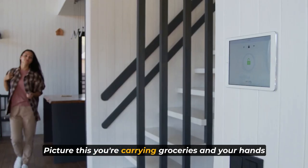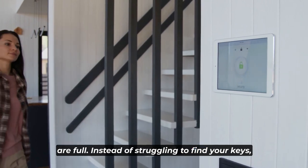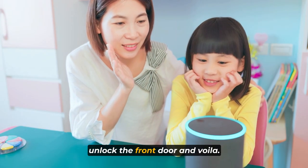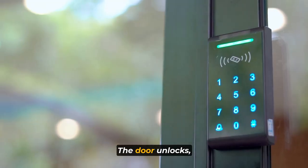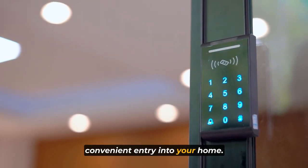Picture this: you're carrying groceries and your hands are full. Instead of struggling to find your keys, you can simply say, "Hey Alexa, unlock the front door," and voila — the door unlocks, providing you with a seamless and convenient entry into your home.